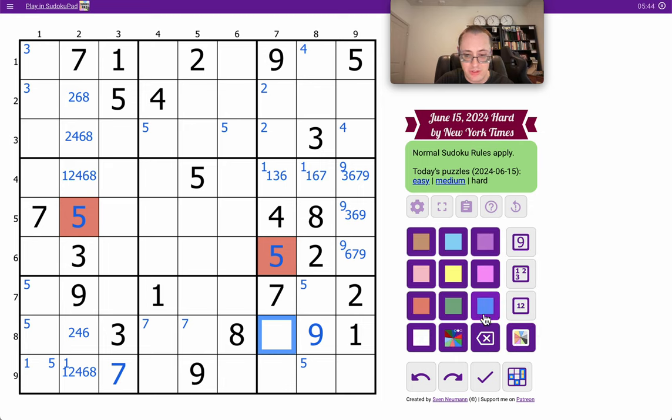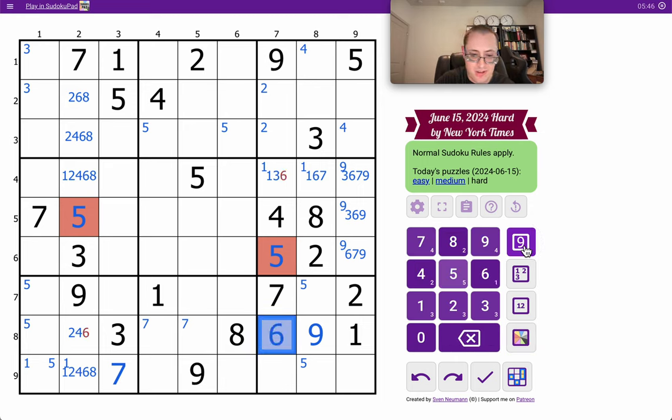This can only be 6, so this one's down to 3 or 8.